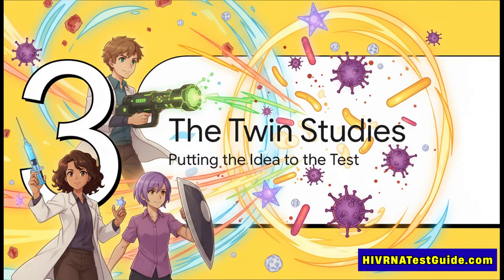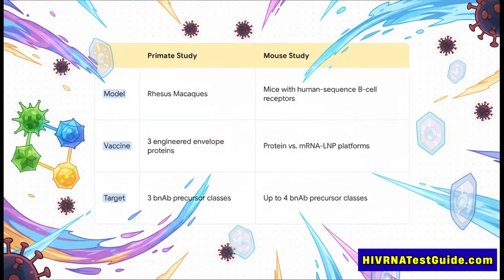To figure this out, researchers designed two brilliant parallel studies to put this cocktail idea to the ultimate test. They tackled the problem from two different angles. One study used rhesus macaque monkeys, which are a really close primate model to humans.